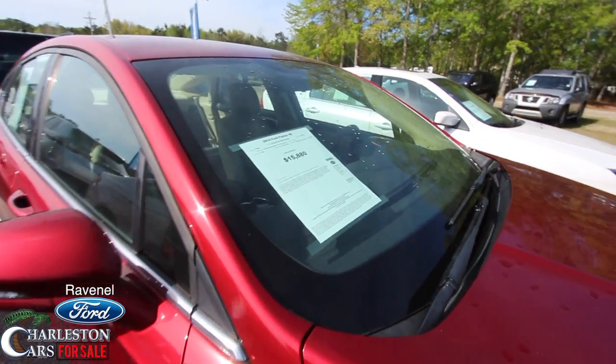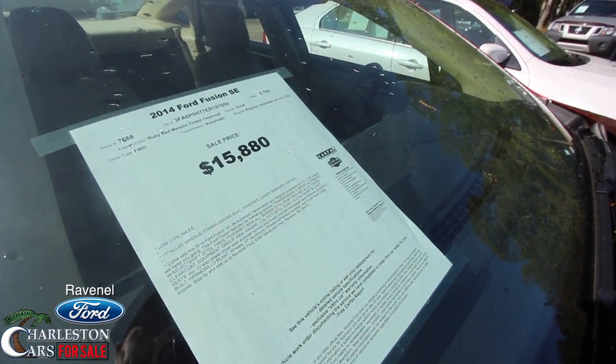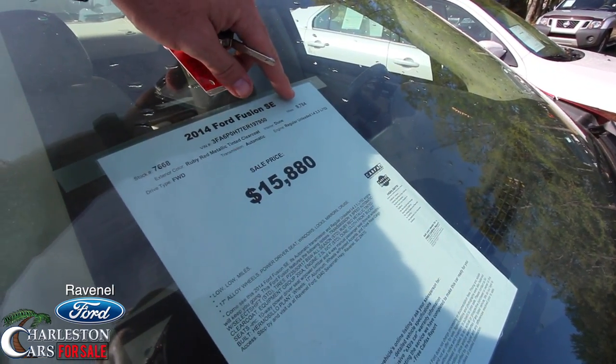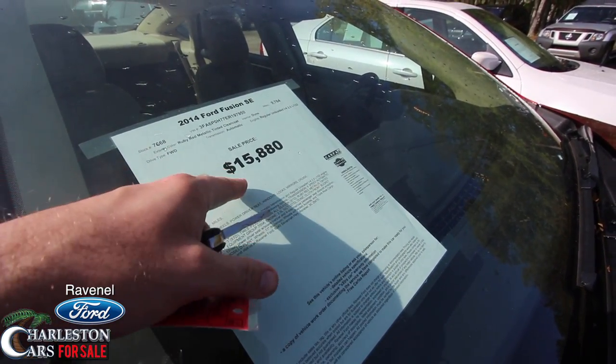Plenty of tread — that's always a thing you want to look for. Also, you want to look at your window sticker. $15,880 is the price. 9,784 miles on this car, so low mileage. That is extremely low mileage for a 2014 Fusion SE. And again, what a great price.